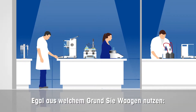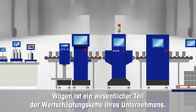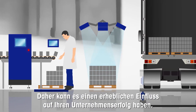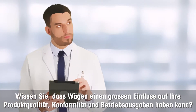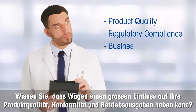For whatever reason you are using balances and scales, weighing is an essential part of your company's value chain. Therefore, it can have a significant impact on the success of your business. Are you aware that weighing can have a considerable influence on your product quality, regulatory compliance, and business expense?